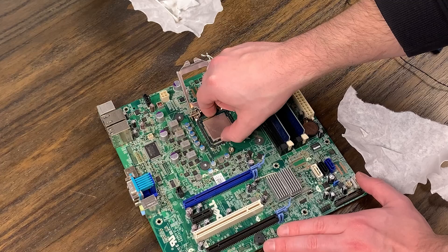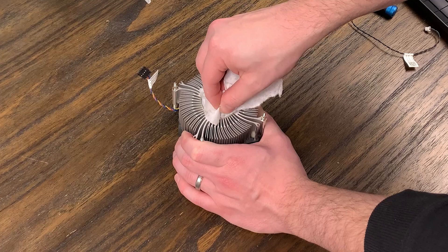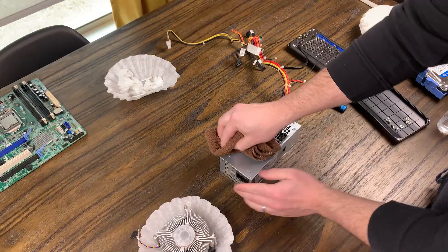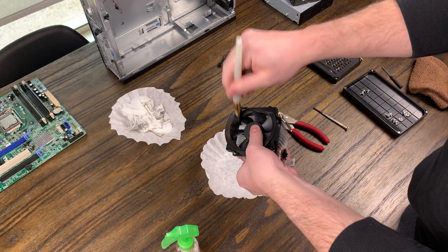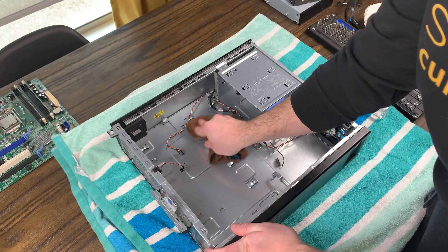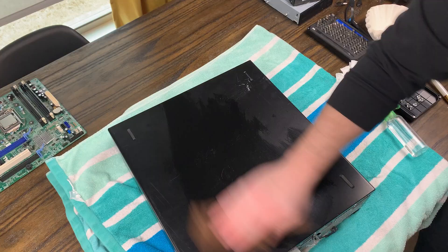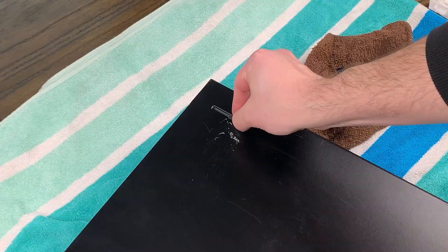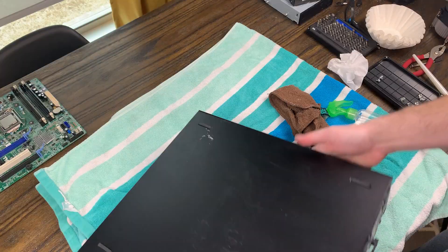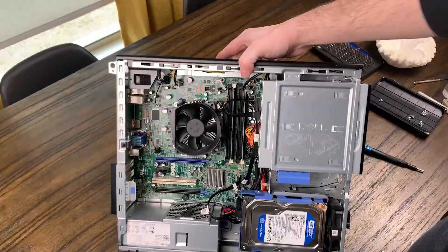I used a small paintbrush to clean up the dust off the motherboard, then tried to get all the thermal paste off the cooler and clean up the rest of the components as well. For the case, I just used some isopropyl alcohol, a rag, and that small paintbrush to get all the dust out, and for the most part it worked out okay. Little tip: you can use some isopropyl alcohol and a coffee filter to get rid of stickers pretty easily. One of the feet was missing off the flat side of the case, so I took one from the short side and popped it in to make sure it would sit evenly. Once that was done, I got everything back in the case and it was looking pretty good.